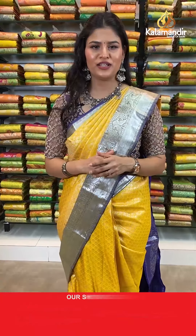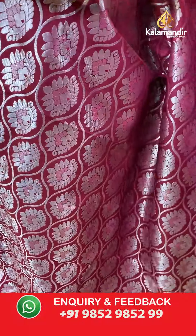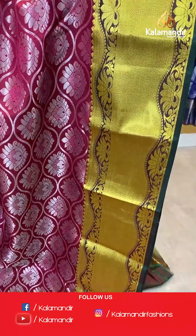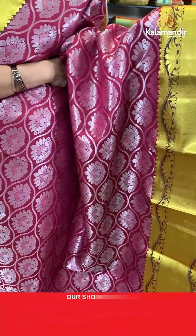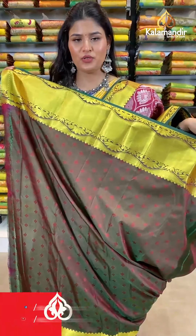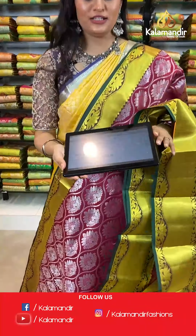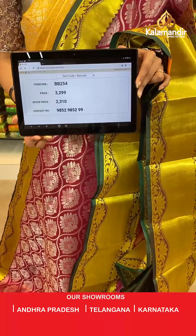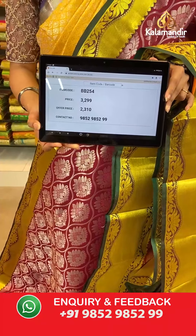Remember, this offer is only available for 24 hours — do not miss this opportunity. Select your favourite saree; all saree links and codes are in the description box. Let's move ahead to our next saree in a different pattern and a very lovely colour — a maroon colour saree where all over the body you will find silver zari floral brocade design. Talking about the border, we have a contrast border where all over the body you will find golden zari curry lines as well as lotus design. Here comes a contrast rich pallu and the saree is paired up with a contrast self embossed blouse along with the golden zari border. Saree code is BB254, original price Rs 3,299, offer price Rs 2,310. To place an order, take a screenshot along the saree code and send it to our WhatsApp number which is 98529852999.